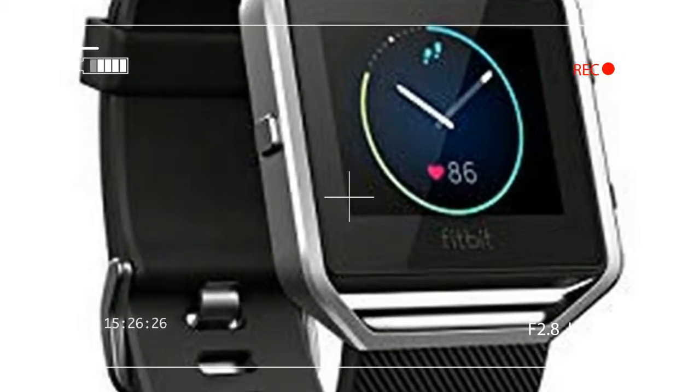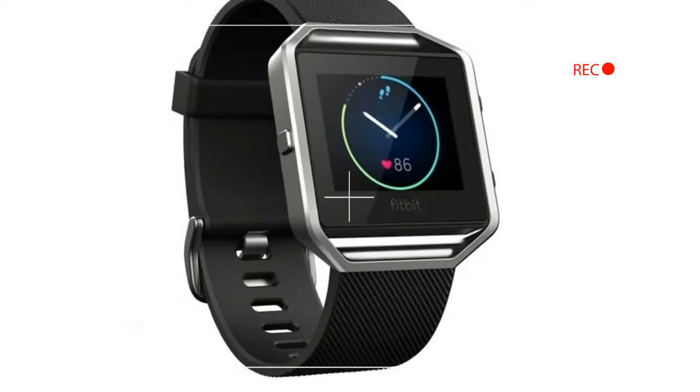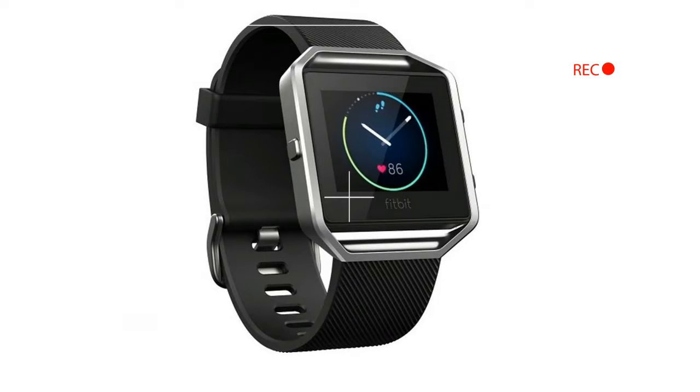The Blaze itself is a square tracker outfit with a PurePulse heart rate monitor on its back side. It clips neatly into the watch band.